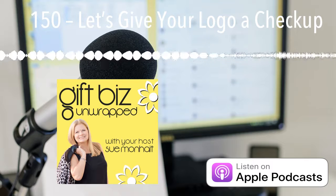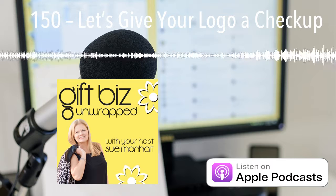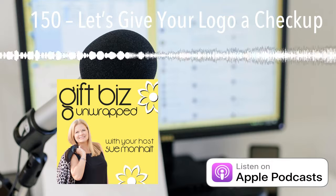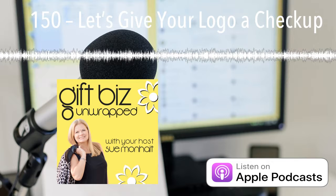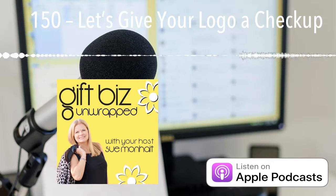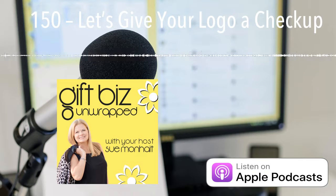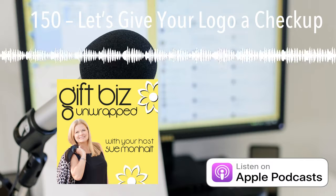Hi there, it's Sue, and I am so glad you're joining me here today because we are going to do a checkup of your logo. When we start our businesses, that's one of the first obvious things you want to do — you want to select your name and your logo. If you're already in business, some of you are brand new, so this will help you as you're developing your first logo. But if you've been in business for a while, we have a tendency to say, okay, that's set, that's done, and then move on and continue to grow our business.